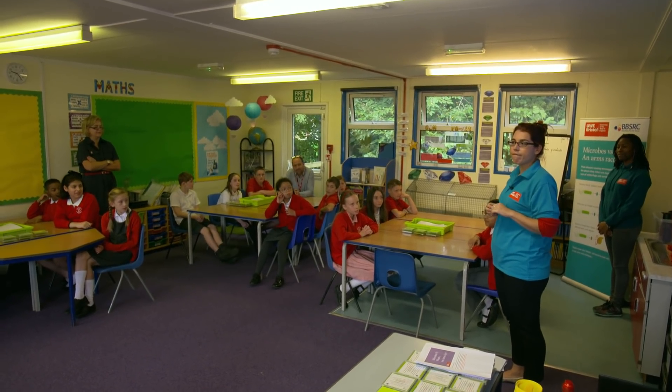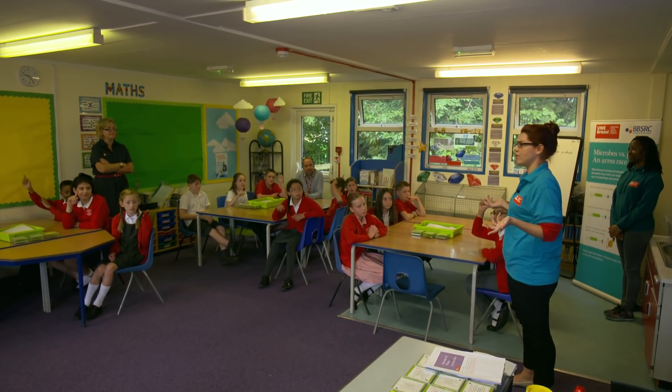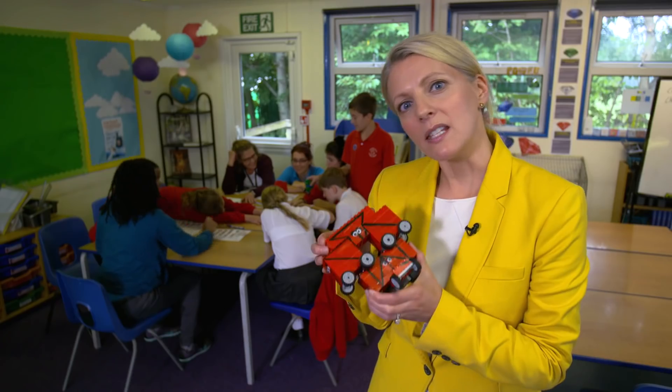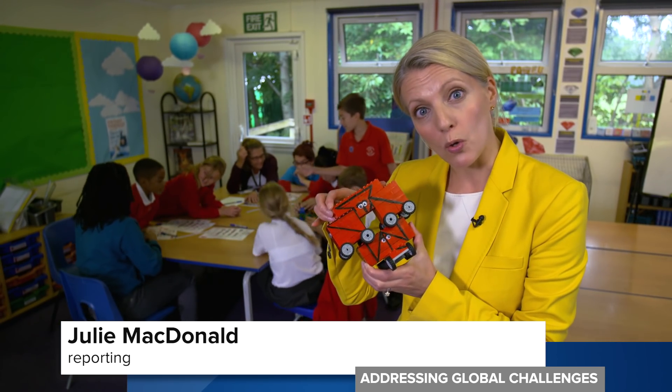Don's research is also being used to teach kids about cutting-edge science. Called Hands on Science, school children are learning how bacterial pathogens evolve to overcome plant host resistance. This class are using what they've learned about genetic coding to build different sorts of robots.